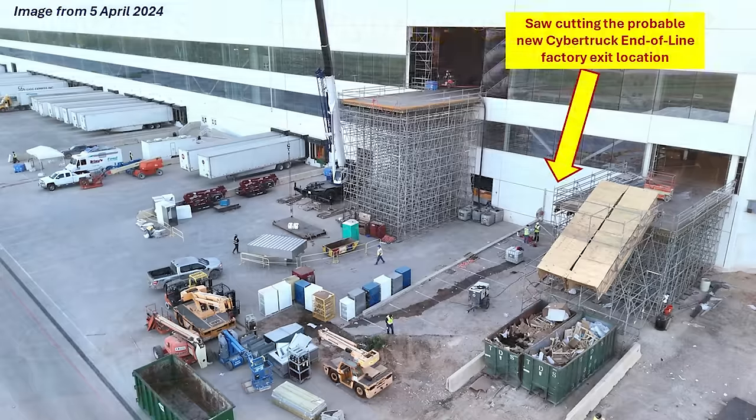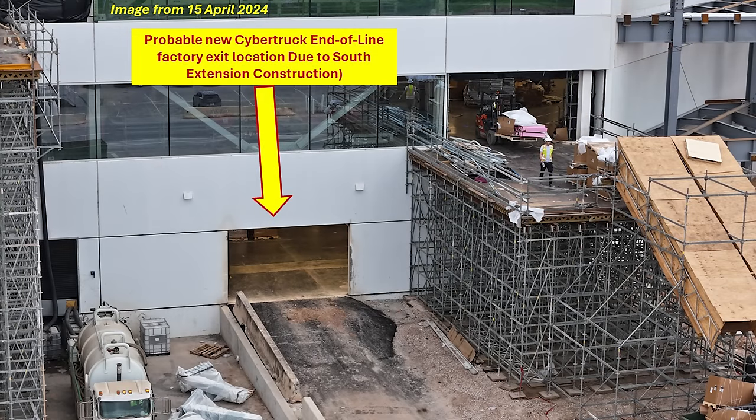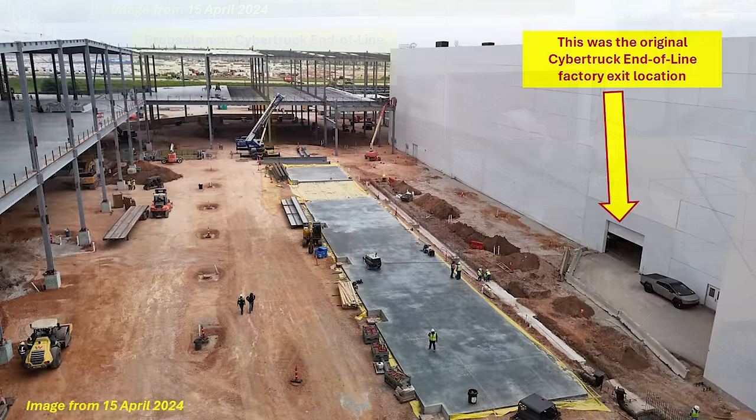This pause in Cybertruck deliveries may actually work in Tesla's favor here at GigaTexas in the short term. That's because the south end extension construction is blocking most of the paths for the finished Cybertrucks to the outbound lot. On April 5th, I noticed that there was saw cutting going on on this exterior wall between these two temporary platforms on the southwest side. As of my April 15th video, that saw cutting is complete — you can see the access door and also that makeshift ramp.